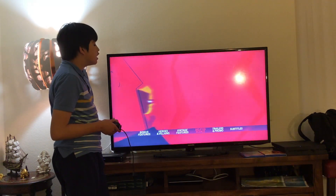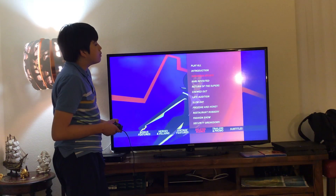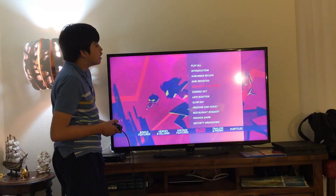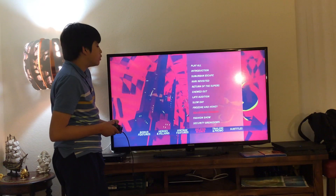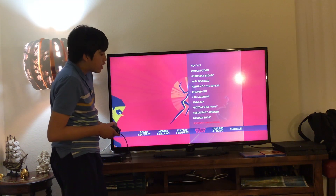Here we get the lead scenes. Let's take a look. Here we get Play All, Introduction, Suburban Escape, Kari Revisited, Return of the Supers, Chewed Out, Late Audition, Slow Day, Frozone and Honey, Restaurant Robbery, Fashion Show, and Security Breakdown.